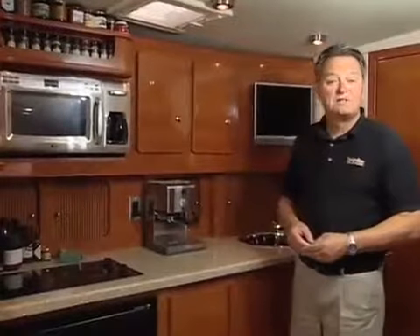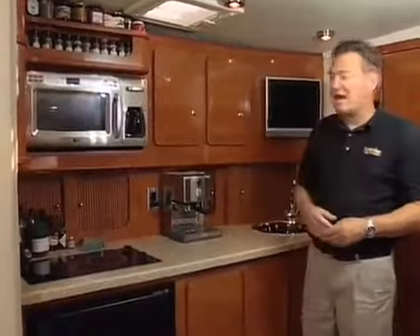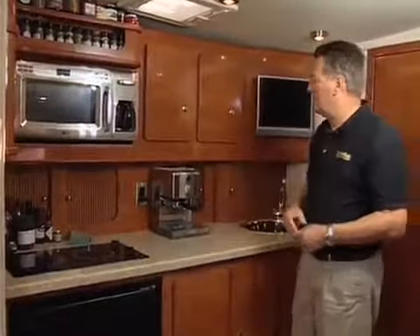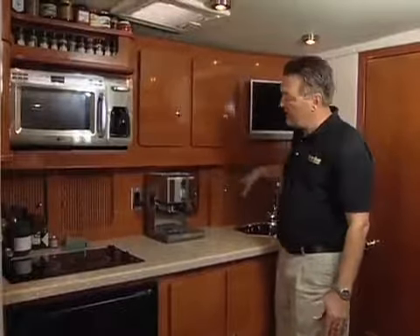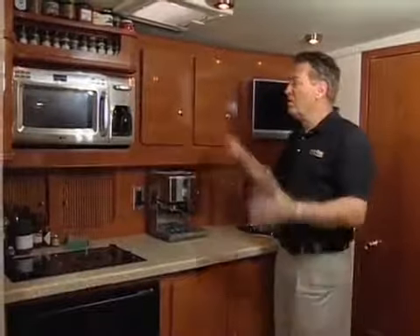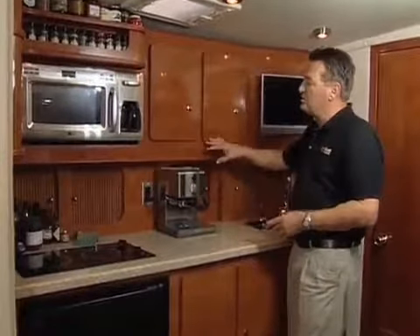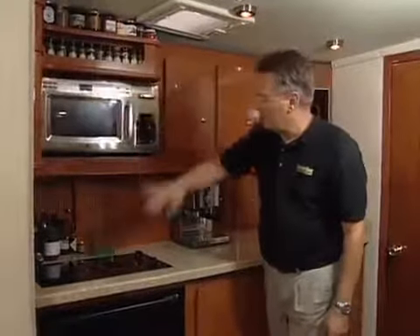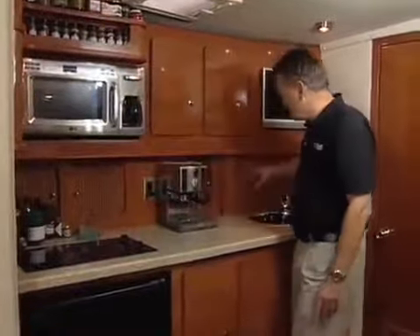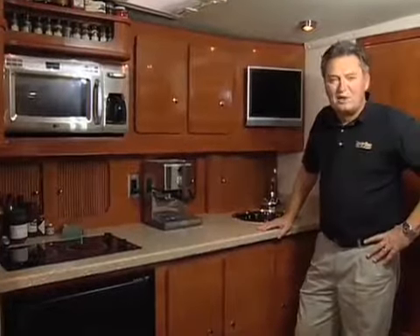The area that's been customized the most on this particular Rieker is down here in the salon. What stands out first, obviously, is the galley — a lot of custom cabinetry here. What you'd normally see are cabinets down to about this level with a wide open porthole. The owner designed all of this custom work, done at the factory, to expand storage, allow room for a built-in microwave, custom spice racks, and additional storage for fancy cooking.